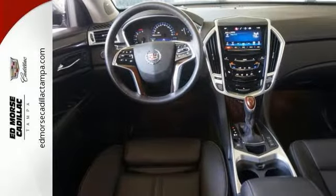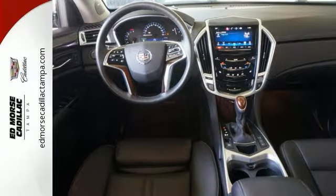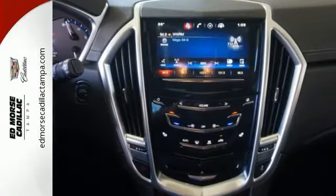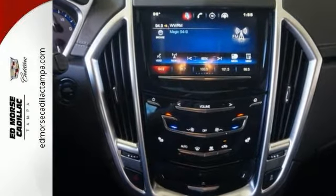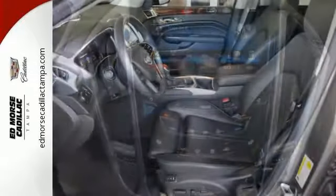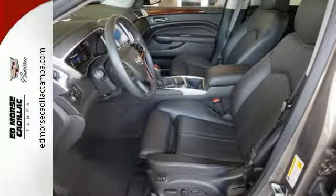Drink bottles won't roll around the cabin floor of this SUV when you can store them in the chilled glove box — just one example of how smart design creates an uncluttered vehicle. Features like Cadillac CUE information and media control system and OnStar with 4G LTE and built-in Wi-Fi offer entertainment and connectivity when you need it.